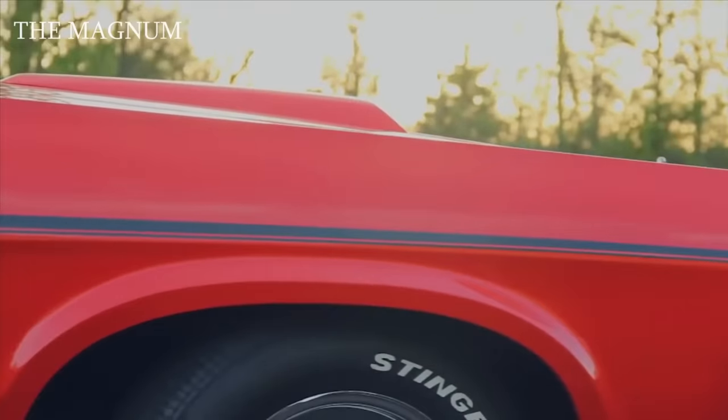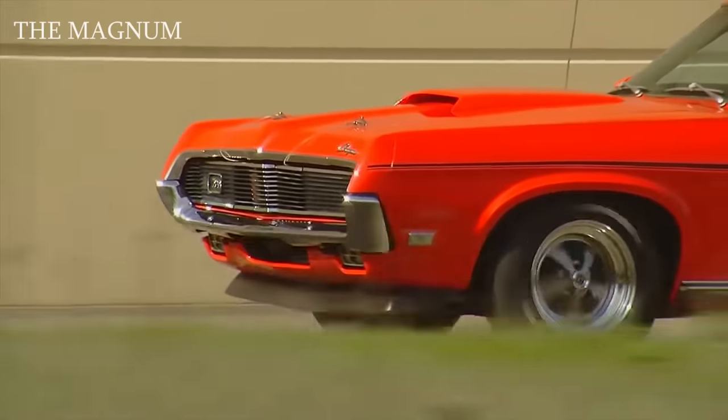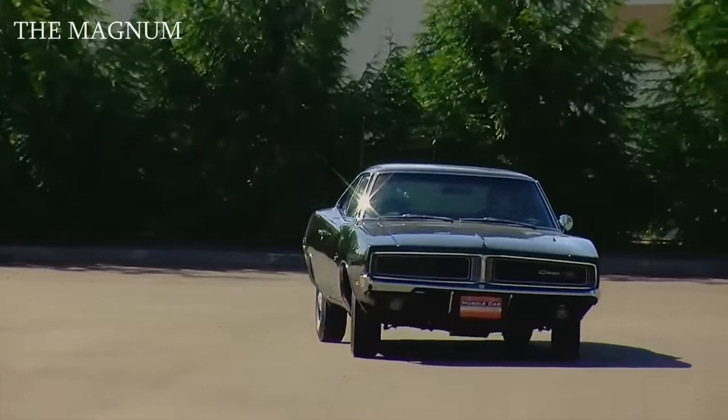That's all for today. Write in the comments which of these cars you liked the most, and don't forget to like if you enjoyed this video.